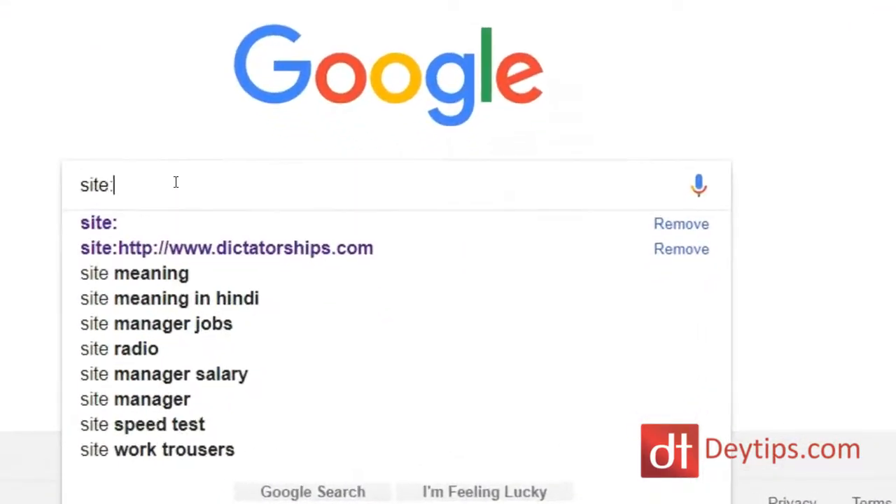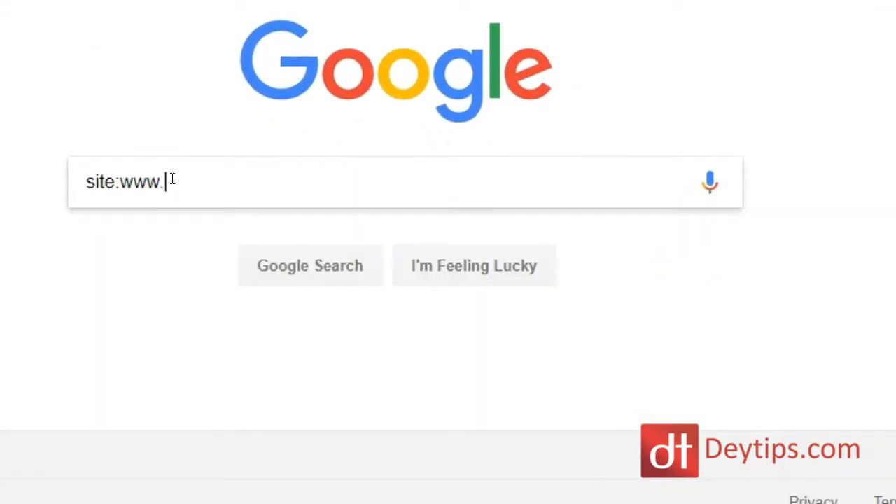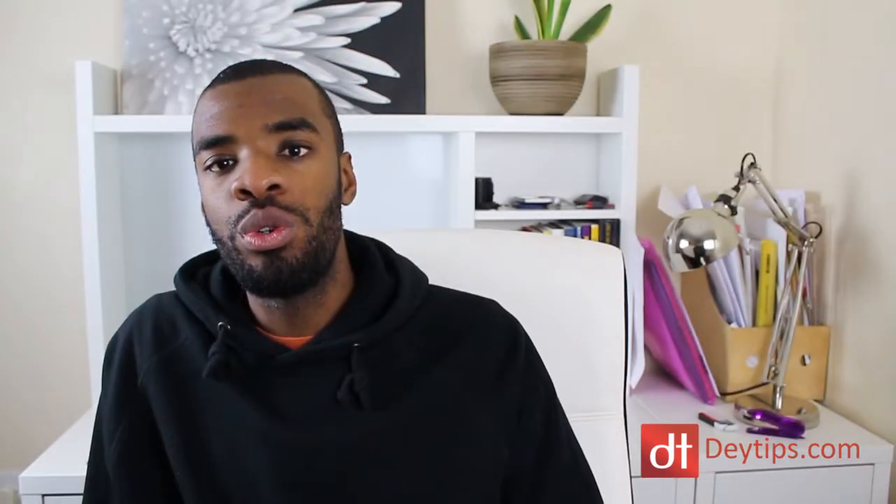If your website is only a few days or maybe even a few weeks old, you may notice that your site has not yet been indexed by Google and you're not showing up when you type your website into Google. One way to check whether Google has picked up your website is by typing in 'site:' and then putting in your URL. If your website has not yet been indexed, nothing will show up, but if you have been indexed, your website will show up here.